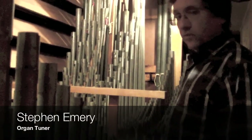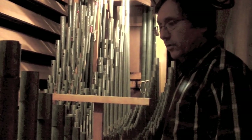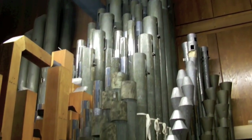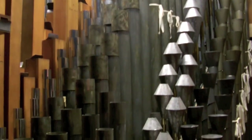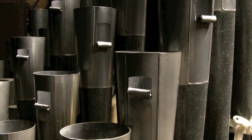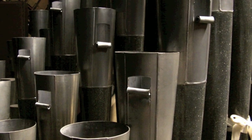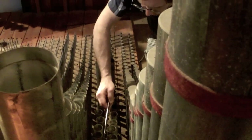The thing that makes this organ special is the fact that it was built by Aeolian Skinner. Most important is the fact that the tonal director of Aeolian Skinner at the time this organ was built was G. Donald Harrison. In fact, he died while this project was just being tonally finished in 1957.